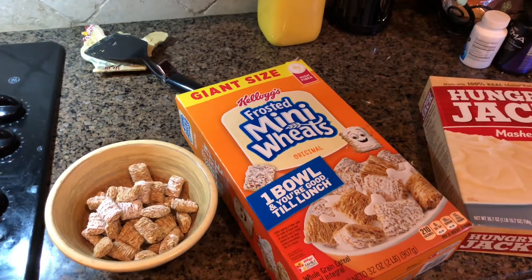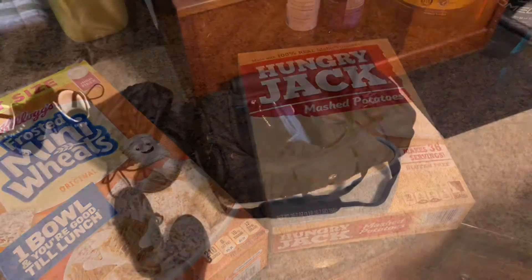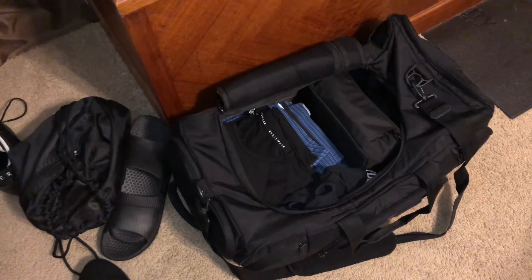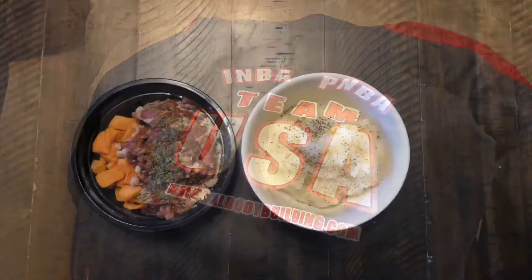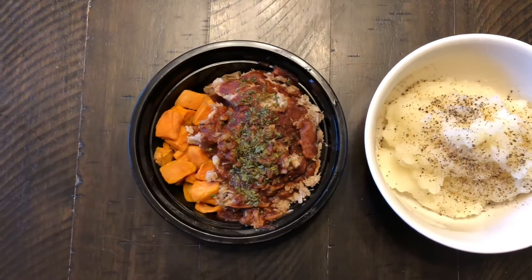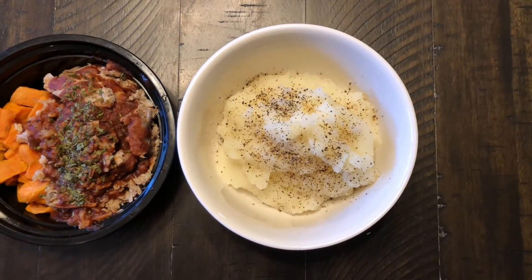I'm gonna have 480 grams today, starting with a hundred grams from the frosted mini wheats and more later with the fat-free mashed potatoes. There's also lots of packing going on, getting all my competition necessities ready to go. After the painful process of shaving my legs, it's time for lunch — from Meal Prep Tulsa, it's eight ounces of lean pork and sweet potatoes, and I made some mashed potatoes with one cup of dry mix and water for extra carbs.